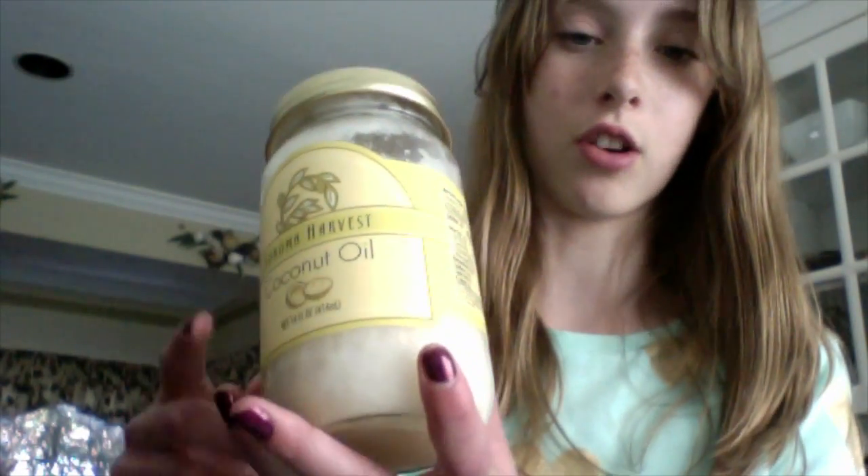You can buy coconut oil at pretty much any main food or grocery store, such as Trader Joe's, and it's usually not very expensive — about $5 to $10 depending on how big your jar is. They usually come in jars like this. Coconut oil comes in its solidified form, which is this white solid form, so you have to melt it down if you want the actual oil.